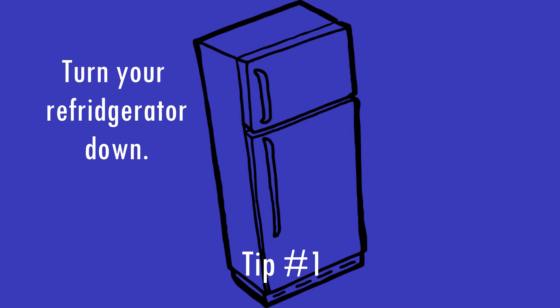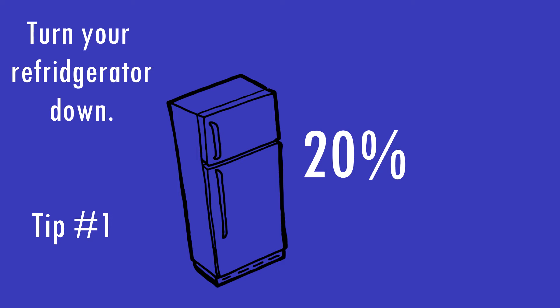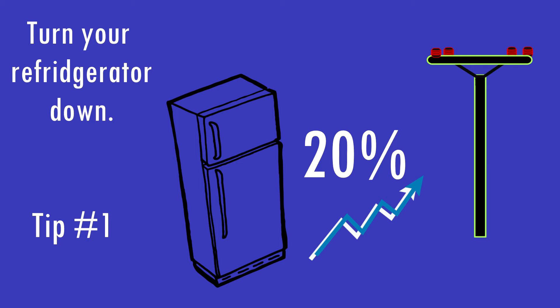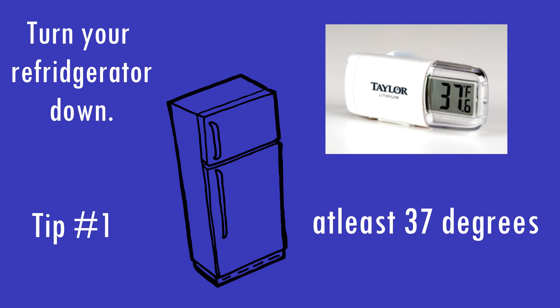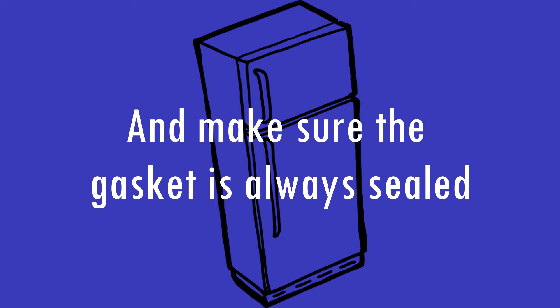Turn your refrigerator down. Your refrigerator accounts for about 20% of household electricity use. Use a thermometer to set your refrigerator temperature as close to 37 degrees and your freezer as close to 3 degrees as possible. And make sure the gasket is always sealed.